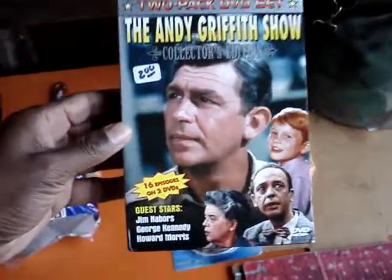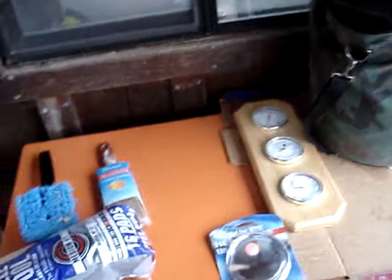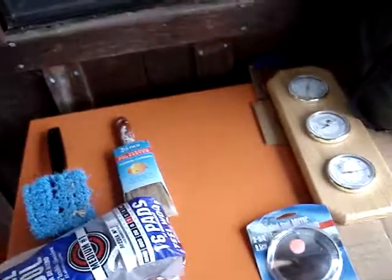The Andy Griffith Show Collector's Edition DVD. Two DVDs, got it for two bucks. I watched a few episodes last night. That Barney Fife, he was funny.